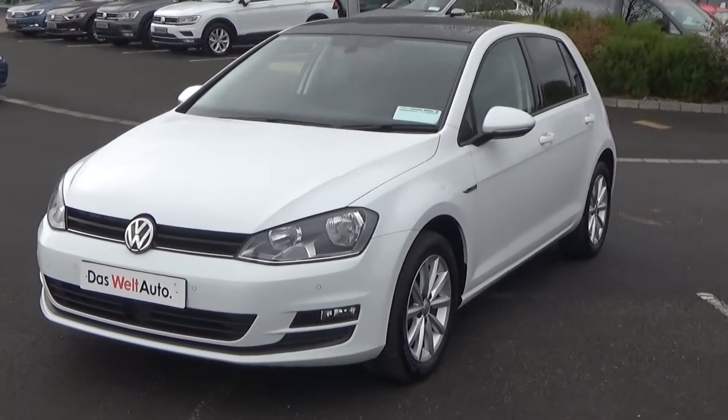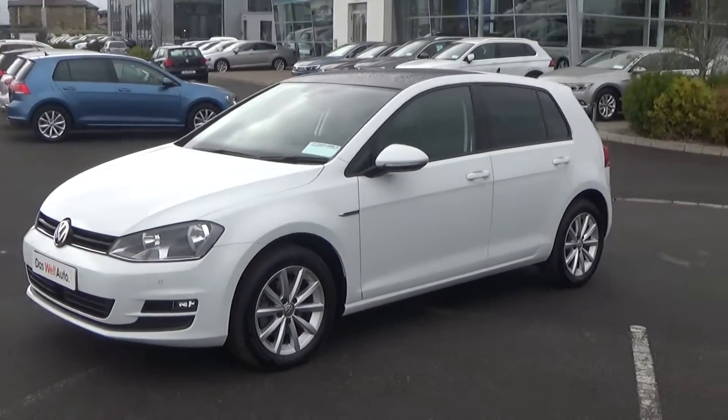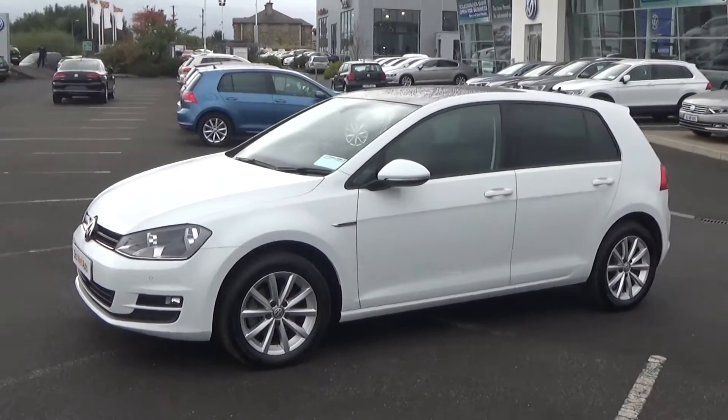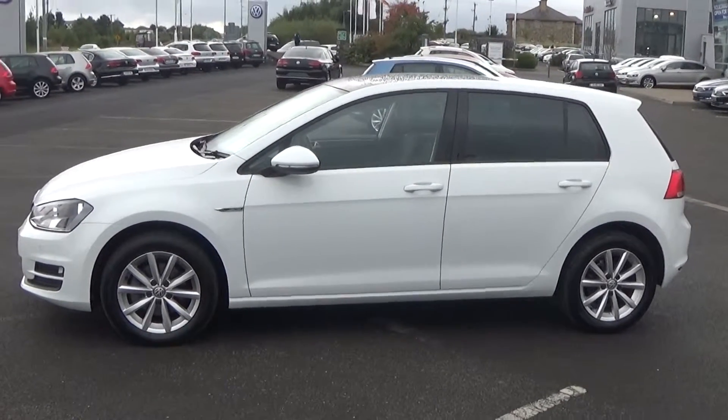Making our way to the side profile, this Volkswagen Golf Lounge is sat on 16-inch multi-spoke alloys, colour-coded electric heated wing mirrors, LED indicators built in again for additional safety, and note the tinted privacy glass extended to the rear as well.